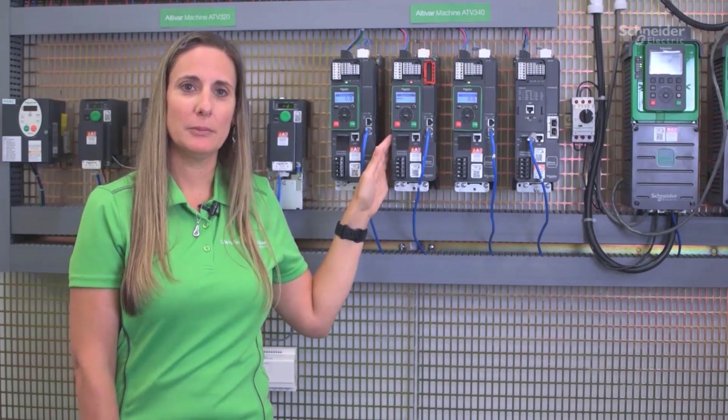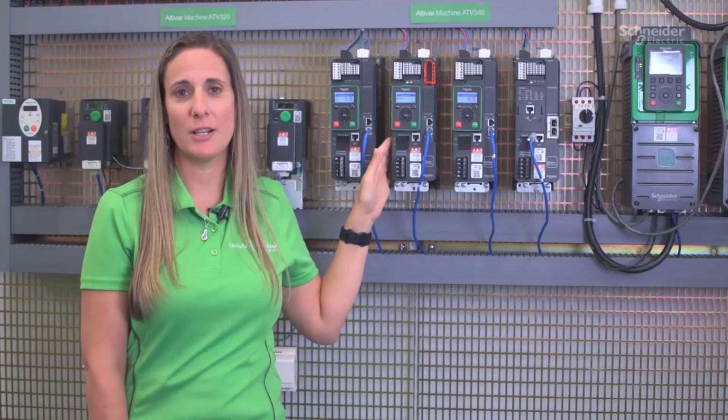To know more, please go to se.com or contact your local distributor.